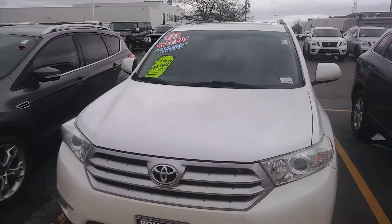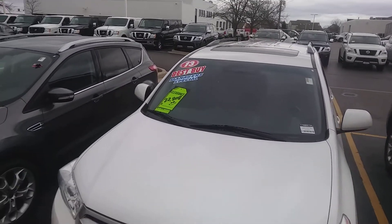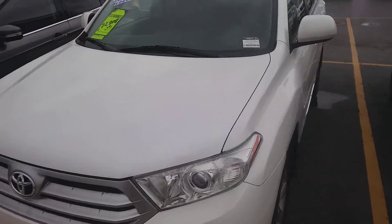Hey there, it's Matthew Rechtenwald here from Boucher Nissan in Waukesha. A quick video for you on this 2013 Toyota Highlander.